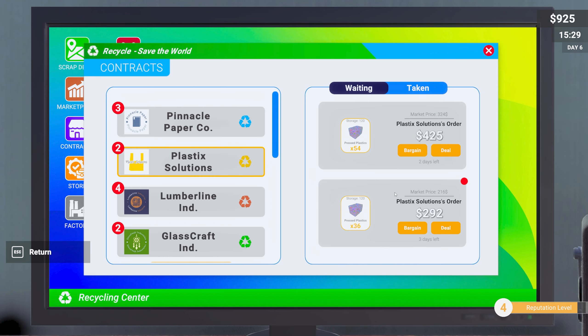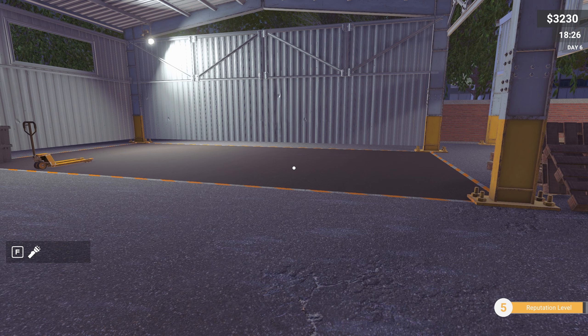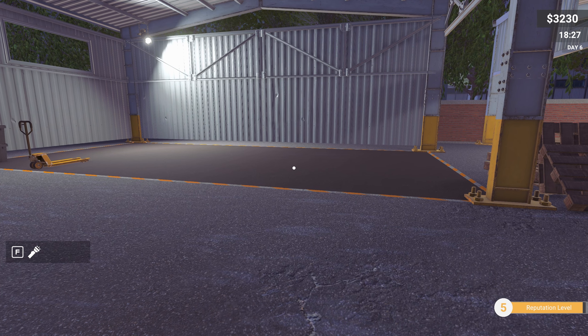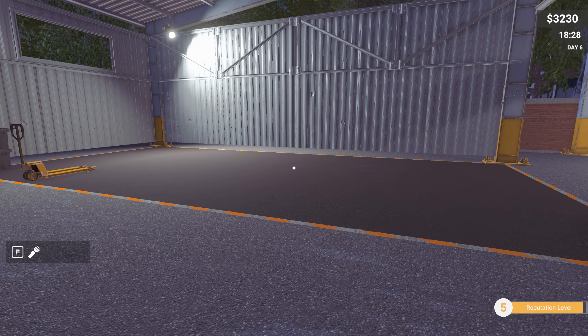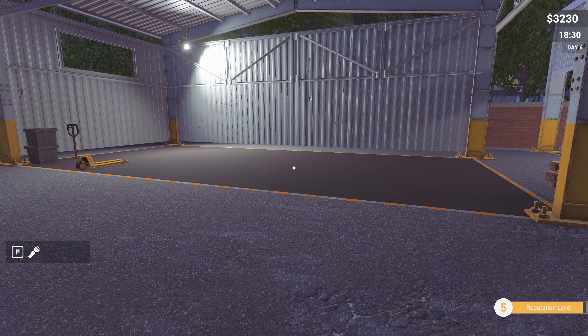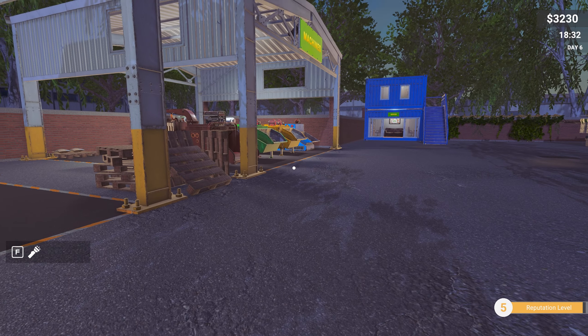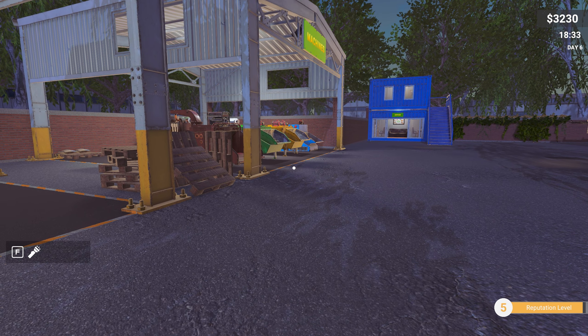Right, plastic — let's look at the plastic contracts. We should be able to fulfill both of these. Let's get these all sold and see what money we make. That was a mighty good end to the day — everything has gone! I managed to bargain it all, got some good prices, and sold out on everything. The only thing left is the metal, but we can't really do anything with it yet — but we can now.